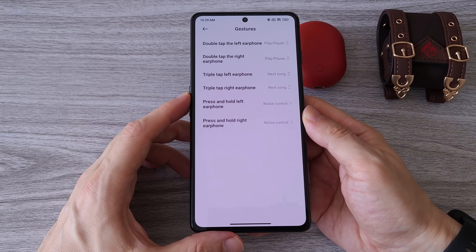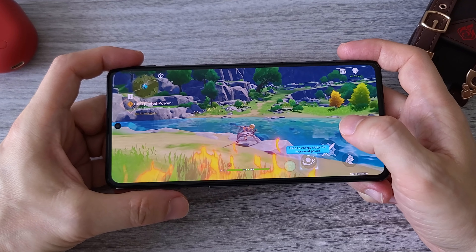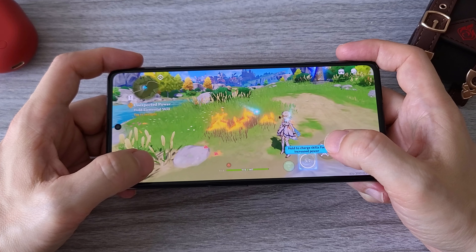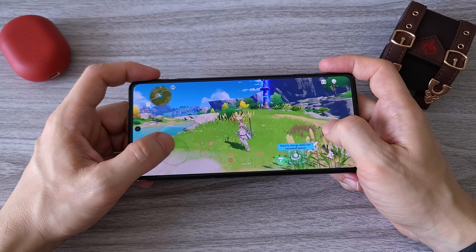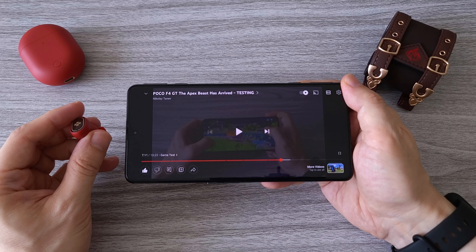From my testing of gaming and watching videos, I can say that the sound quality is pretty good with a strong bass and clear sound. There is no noticeable delay, especially when the low latency setting is activated. The Klee sound notifications are also quite fun. The touch control of the Poco Buds Pro is pretty good — they are very sensitive to touch and with very little delay. The connection is very stable and I have not had any signal interruptions.